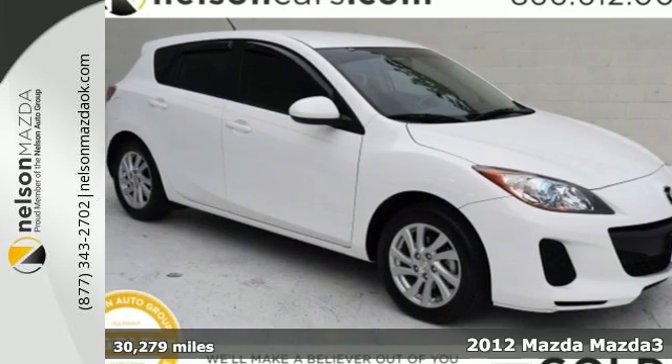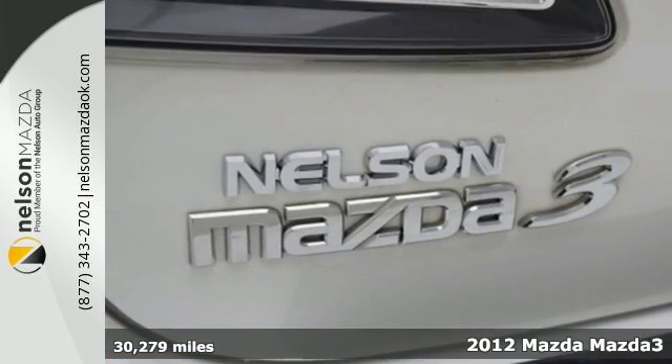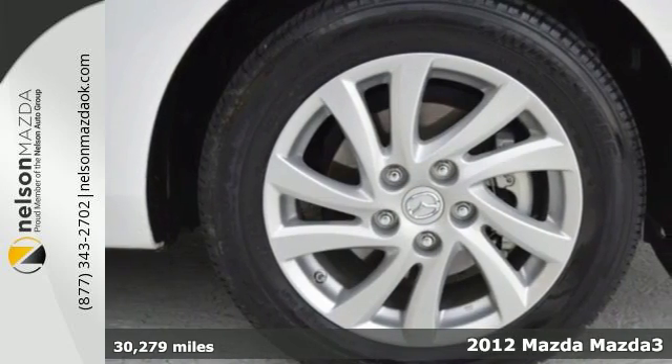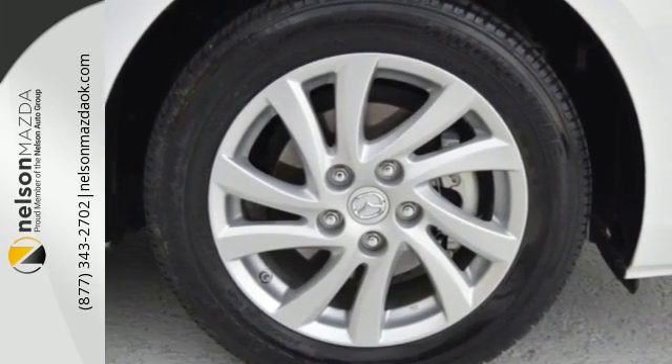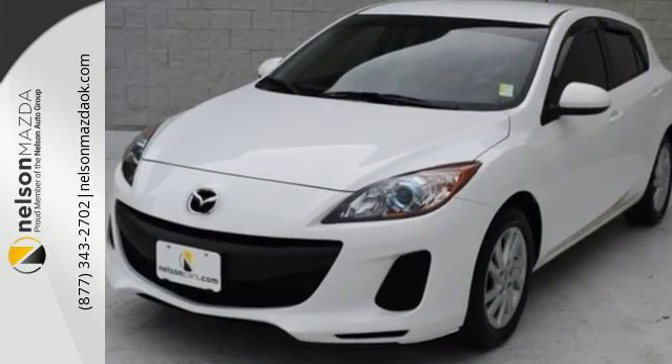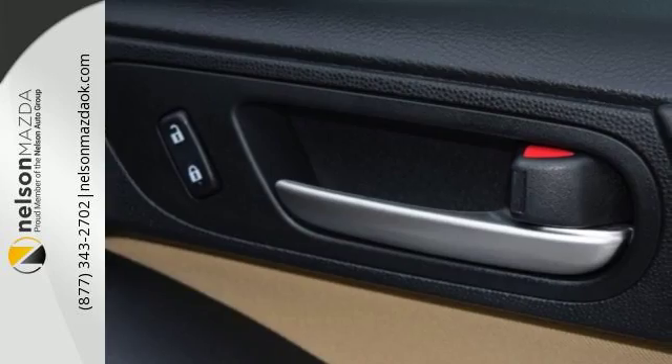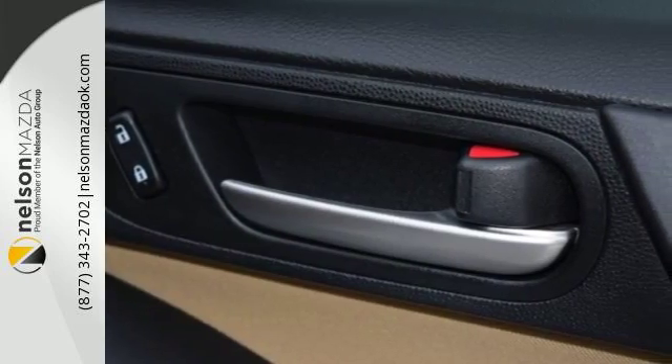Here's a 2012 Mazda 3. This highly rated and affordable economy car comes with a tilt and telescopic steering wheel, a CD player, power windows, locks and mirrors, as well as the added protection of anti-lock brakes, multiple airbags, stability and traction control, and a tire pressure monitor.